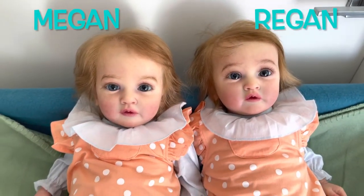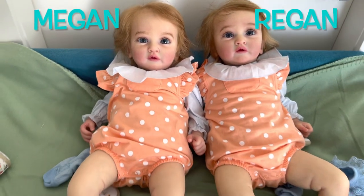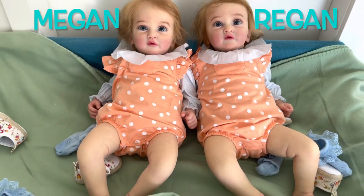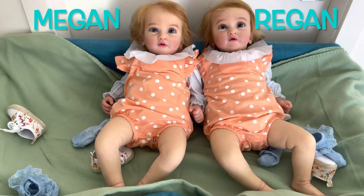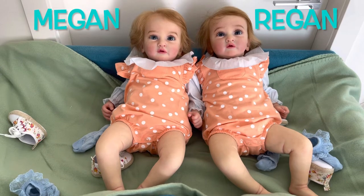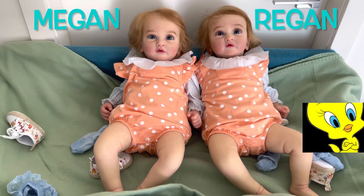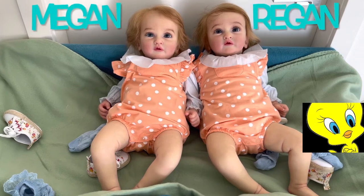The baby on the left, her name is Megan — she is the younger one. And Regan is on the right and she is the older one. I particularly find that Regan looks exactly like Tweety Bird because of her cute tiny lip.